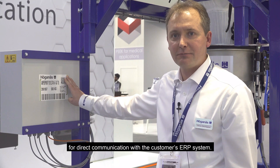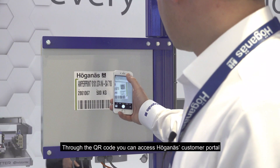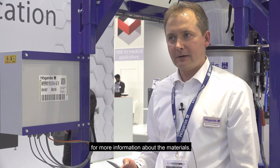Through the QR code you can also access the customer portal provided by Höganäs, giving customers access to information about their materials.